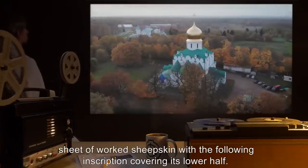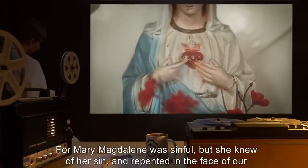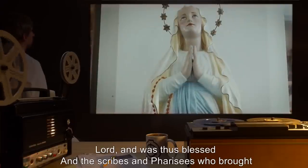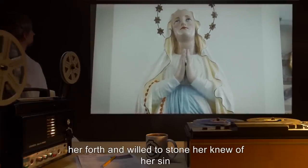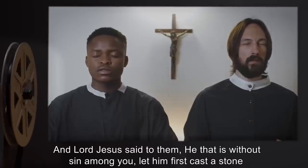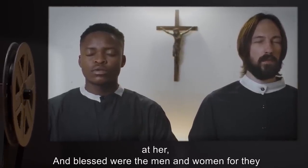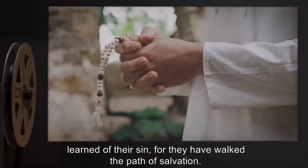The inscription reads: 'For Mary Magdalene was sinful, but she knew of her sin, and repented in the face of our Lord, and was thus blessed. And the scribes and Pharisees who brought her forth and willed to stone her knew of her sin, but they were sinful and did not know of their own sin, and thus were damned. And Lord Jesus said to them: He that is without sin among you, let him first cast a stone at her. And blessed were the men and women, for they learned of their sin, for they have walked the path of salvation.'